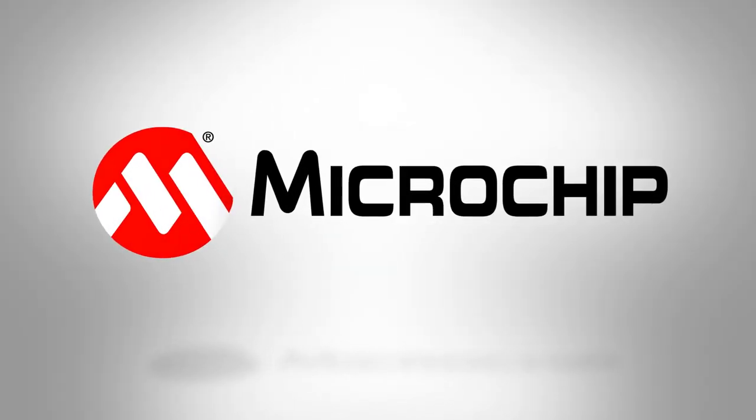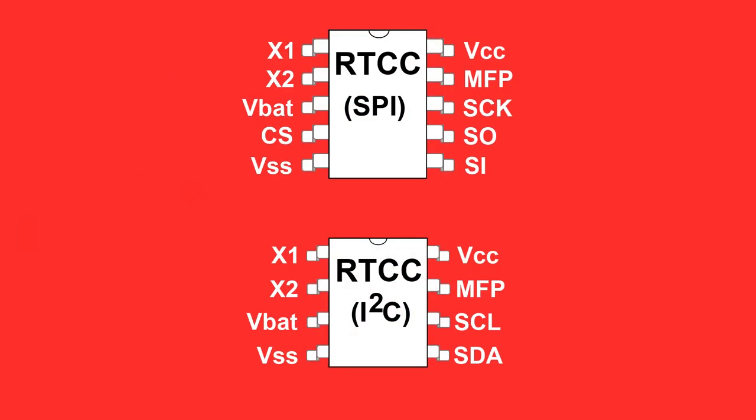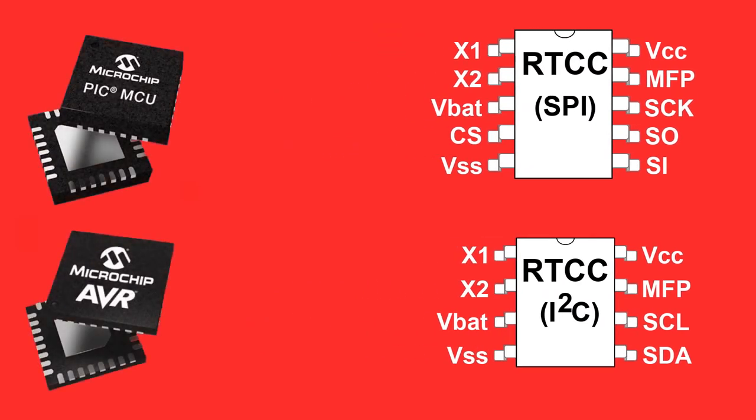Hello and welcome to a quick overview of Microchip's real-time clock and calendar products. Microchip introduced our real-time clock and calendar line to complement our industry-leading PIC and AVR microcontroller offerings.